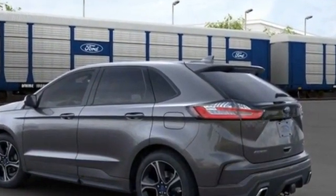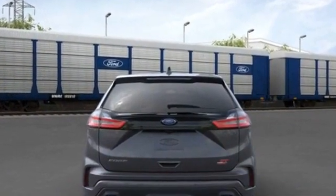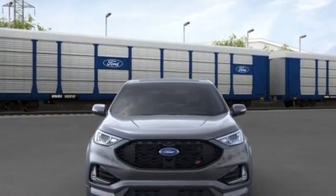Steering wheel audio controls, auto dimming rear view mirror, passenger side airbag sensor, adjustable steering wheel, traction control, universal garage door opener, power side view mirrors.